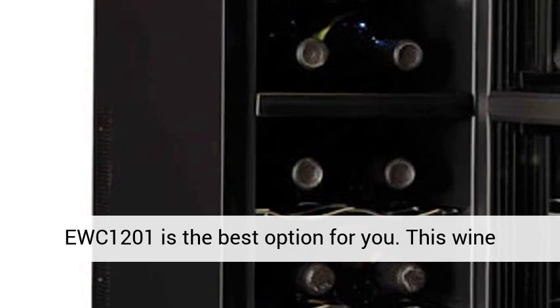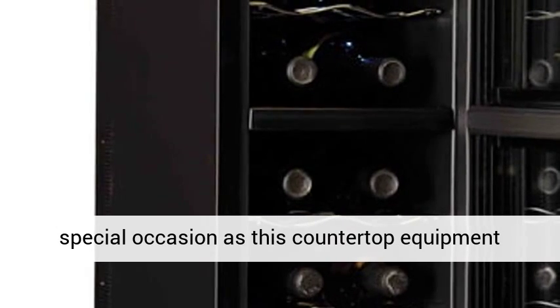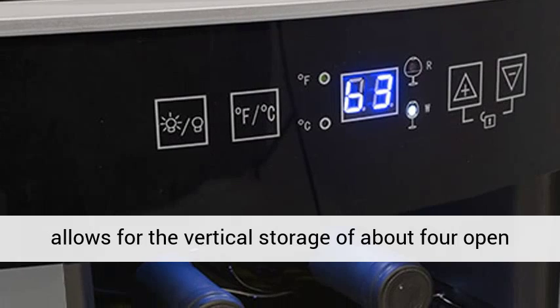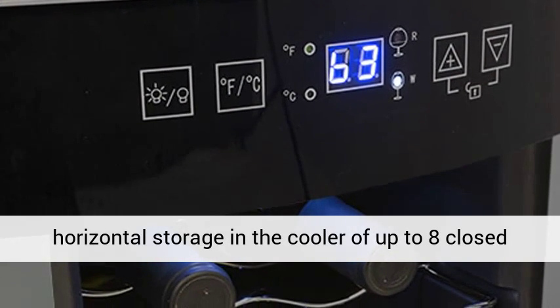This wine cooler enables you to keep wine bottles for special occasions, as this countertop equipment allows for the vertical storage of about four open or closed wine bottles. You will also get horizontal storage in the cooler of up to eight closed bottles.